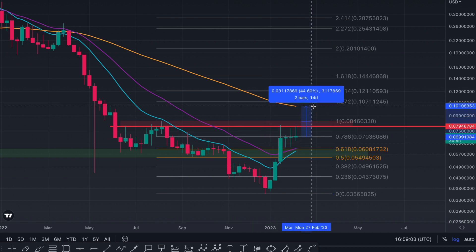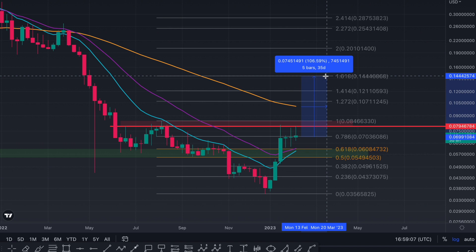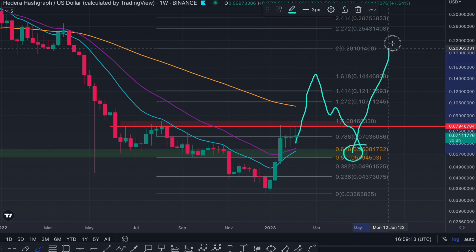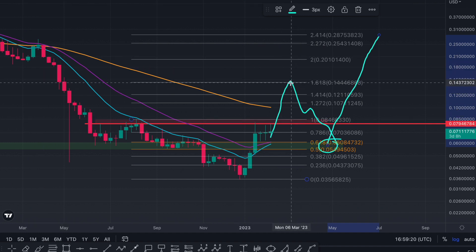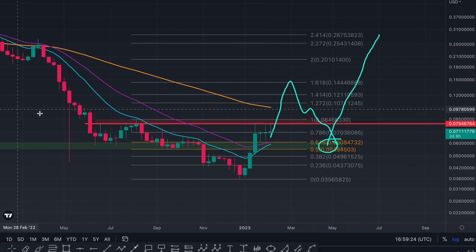Bringing us a pump of around 44% from current price, all the way until 100%. Now, once we get up here, even if we correct very deep all the way back down, I would still be expecting 30 cent. Please understand this and note this down — we could even have a very nasty dip, over 50%, and still head up much higher to 30 cents.